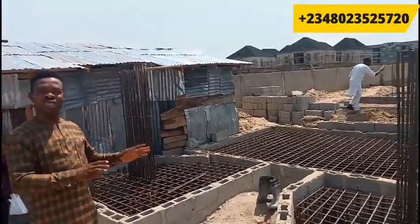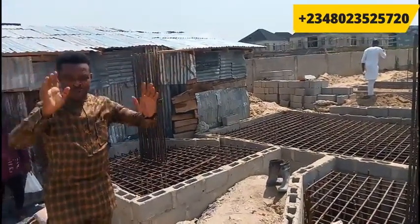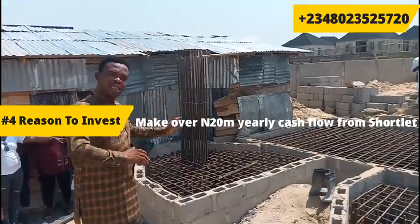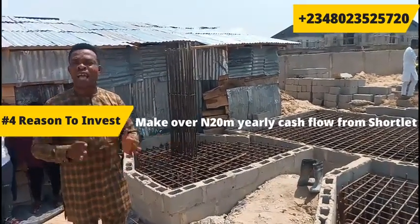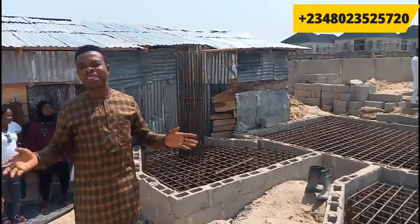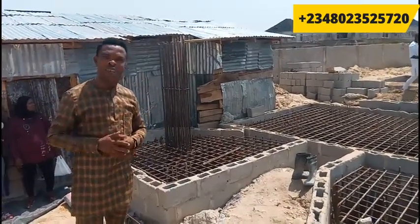One of the investments you could use this for is a short-let investment. In this axis, short-let — the minimum you can get is between $50,000 to $100,000. That means monthly you could generate for yourself a minimum of three million naira, and yearly you could generate for yourself over 30 million naira. Cash flow is king — until you begin to make money on the move, you are not yet wealthy. So this is the opportunity for you.